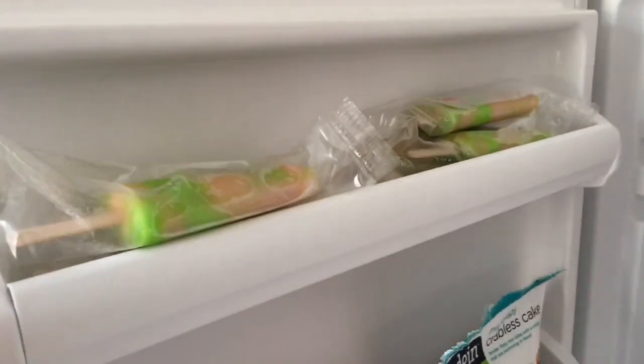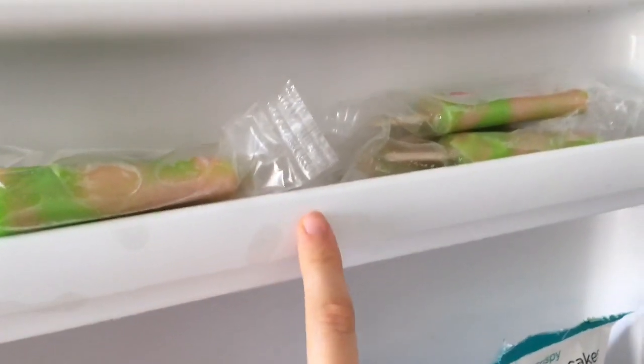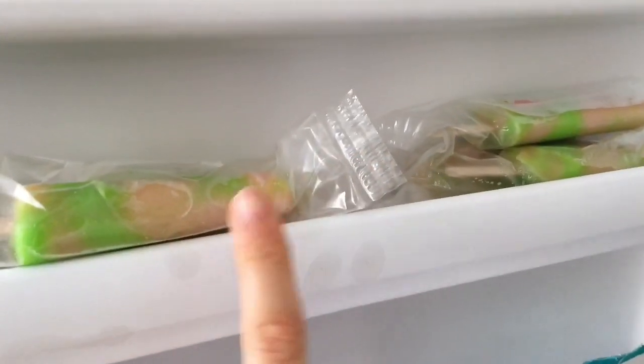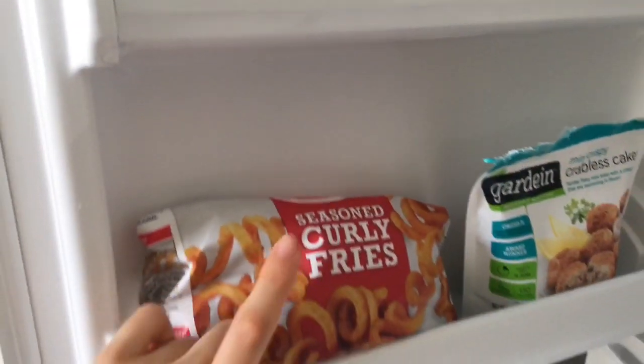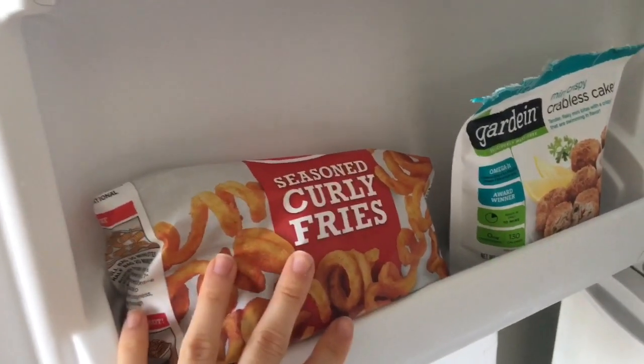Coming into my freezer — I keep these freeze pops, the sour patch watermelon ones. I know they're not the healthiest but they're for my niece and nephew when they come over, and also for me as a little snack when it's really hot. Curly fries are my absolute favorite kind of fries in the entire world.